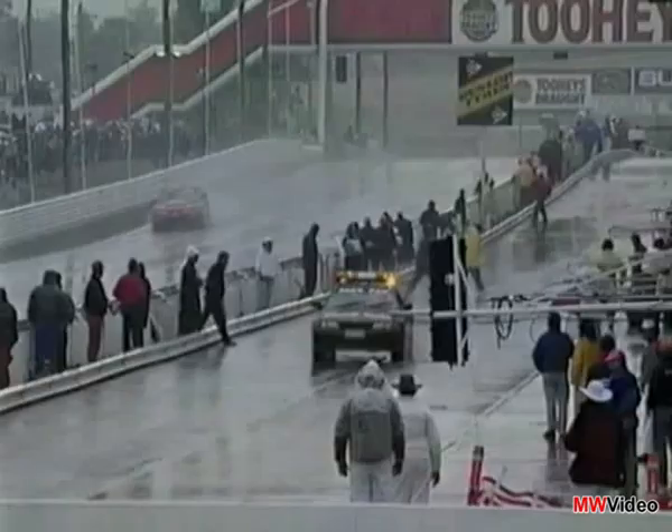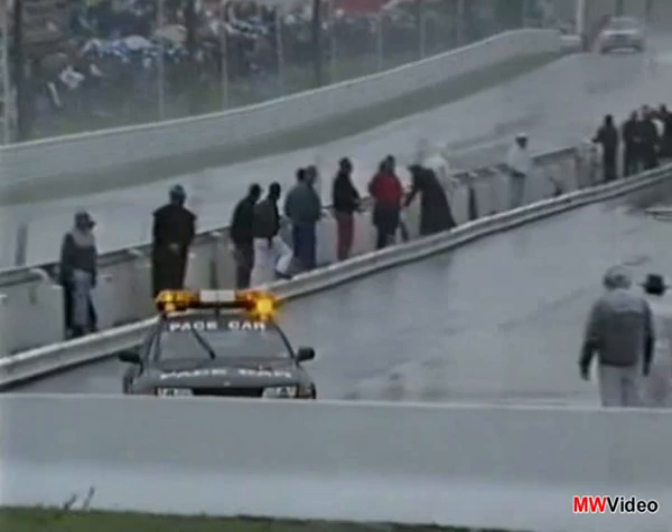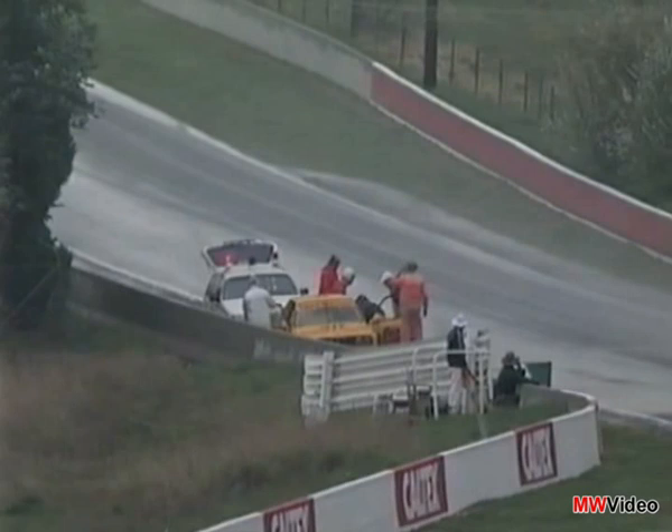The pace car is just moving up pit lane now. We're going to have the pace car out on the track. Alan Grice rejoins in 11th position after being in the pits for almost two and a half minutes. Topsy-turvy race. This pace car will get out there and bunch up the field once again.